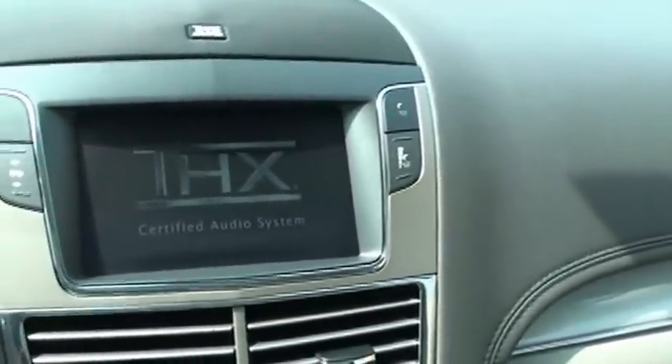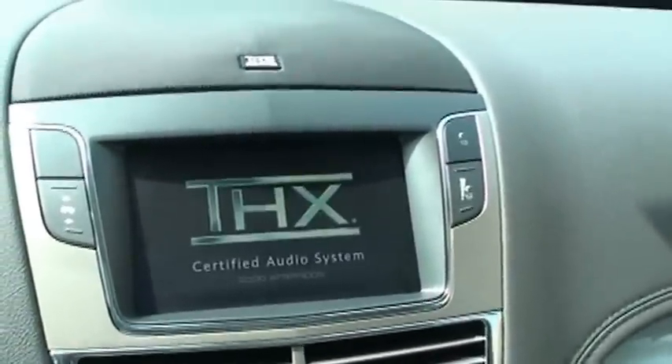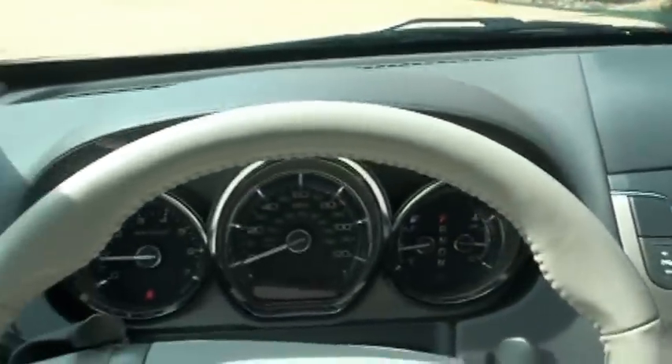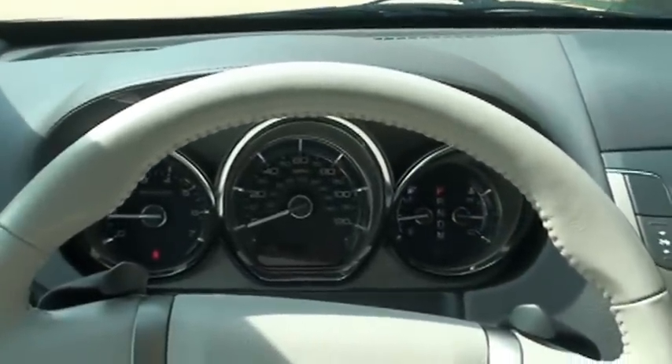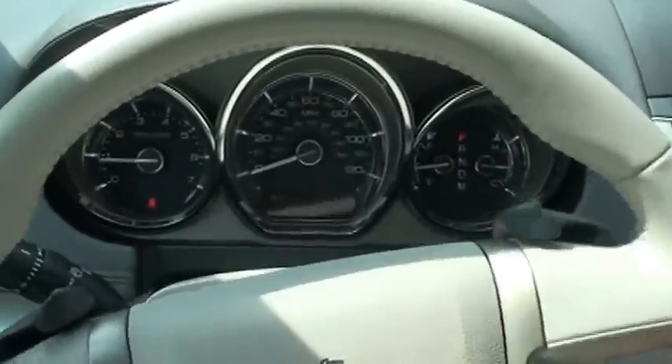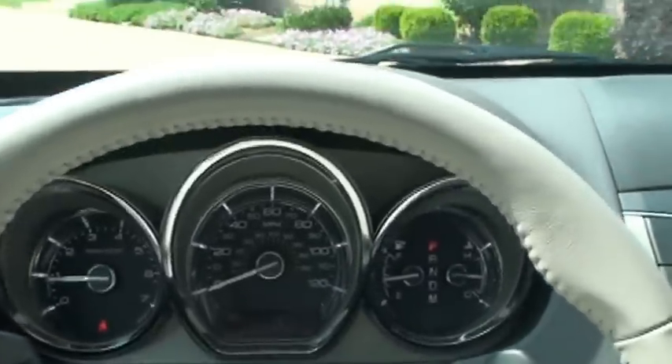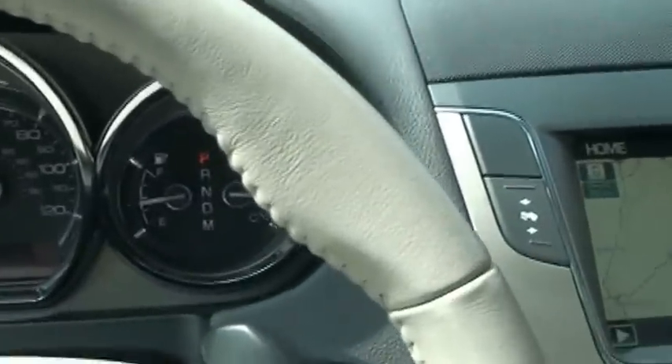It does have an incredible sound system. The THX is just like a theater — it's probably the nicest sound system I've ever heard in a vehicle. It's only got 21,282 miles — very low miles. Easy to read display, pretty classic.